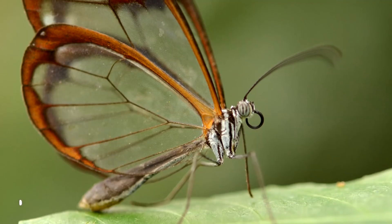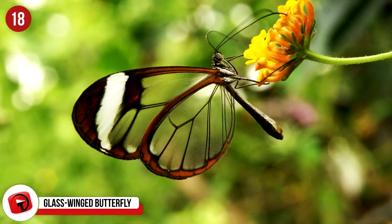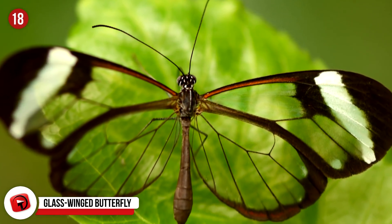Number 18: Glass-Winged Butterfly, or Greta Oto for those more inclined to prefer a scientific name. This gorgeous butterfly looks like it would shatter in your hands should you pick it up. Found in Central and South America, the glass-winged butterfly's wings are completely transparent.